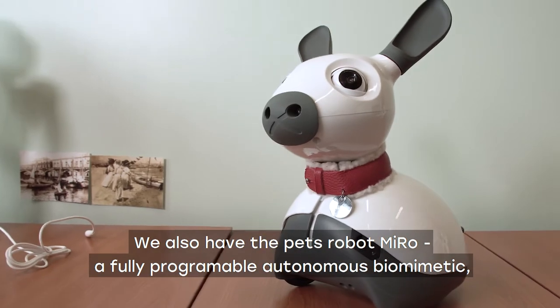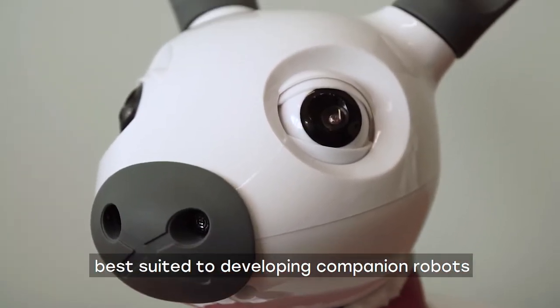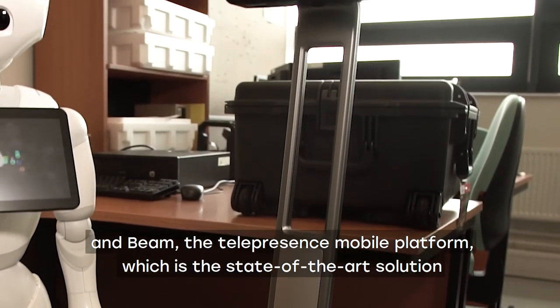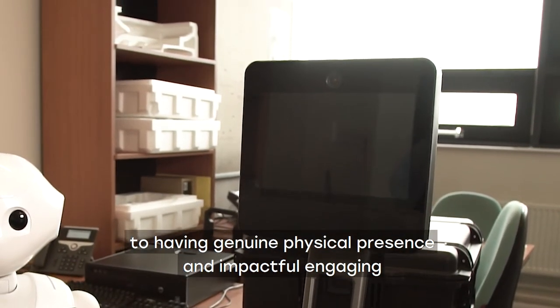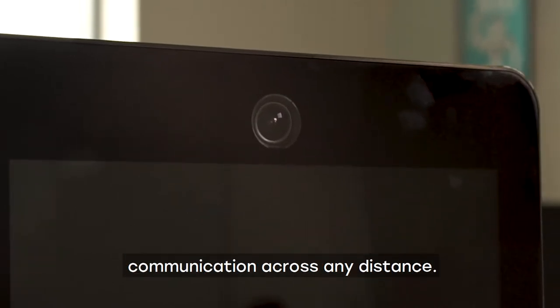We also have the pet robot Miro, a fully programmable autonomous biomimetic best suited to developing companion robots, and BEAM, the telepresence mobile platform which is the state-of-the-art solution to having genuine physical presence and impactful engaging communication across any distance.